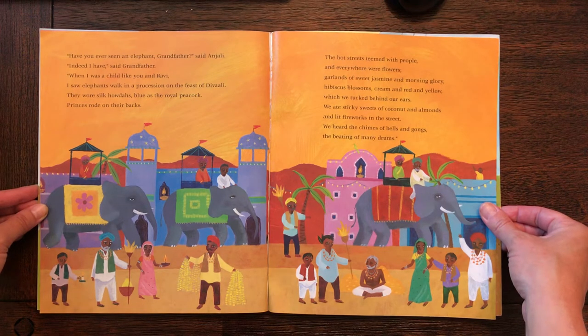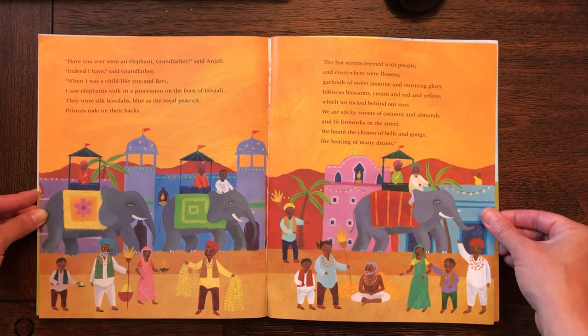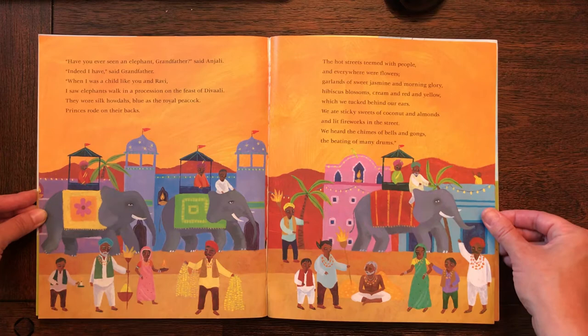They wore silk hadwas, blue as a royal peacock, princes rode on their backs. The hot streets teemed with people and everywhere were flowers, garlands of sweet jasmine and morning glory. Hibiscus blossoms, cream and red and yellow, which we tucked behind our ears. We ate sticky sweets of coconut and almonds and lit fireworks in the street. We heard the chimes of bells and gongs, the beating of many drums.